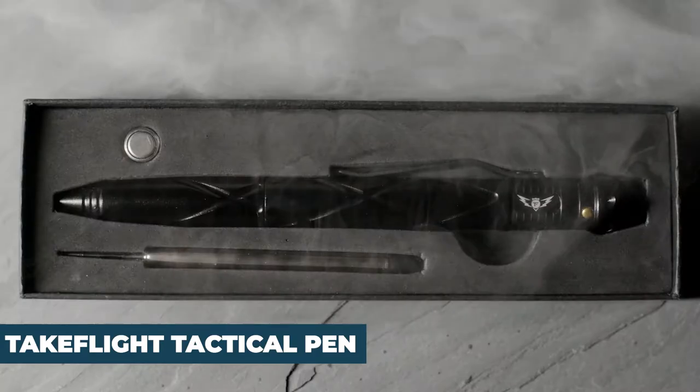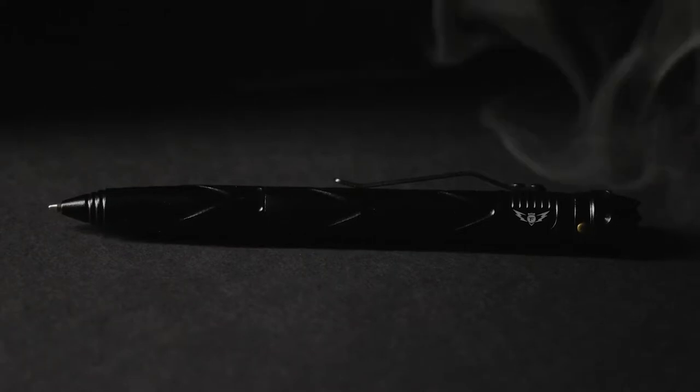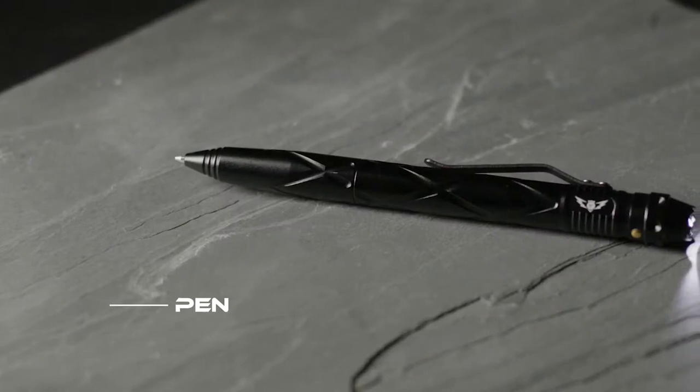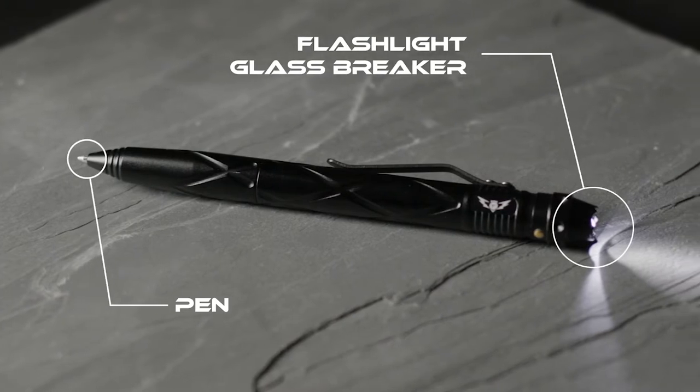Stay with us until the end and don't forget to leave a like. Number 10: the Take Flight Tactical Pen. A pen is the first thing you need in your pocket at all times because you never know when you'll need to note something down. Priced at $11.97, don't settle for an ordinary tactical pen that's bulky and heavy — choose the lightweight and sleek Take Flight Tactical Pen, designed to be discreet with a streamlined body that clips easily onto your pocket.